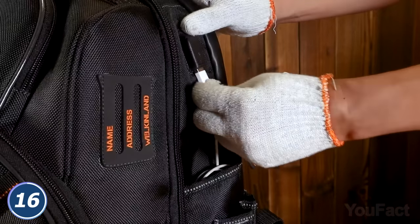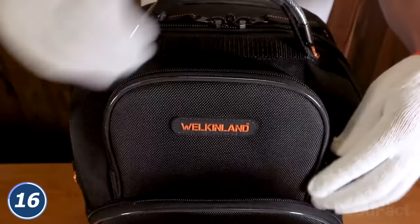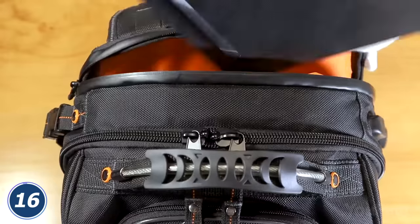Need to charge your phone? Connect to the USB port on the side and put it in the pocket below. This so-called organizer is made of sturdy, waterproof fabric. You don't need a toolbox? No problem — use this thing as a bag for your laptop.